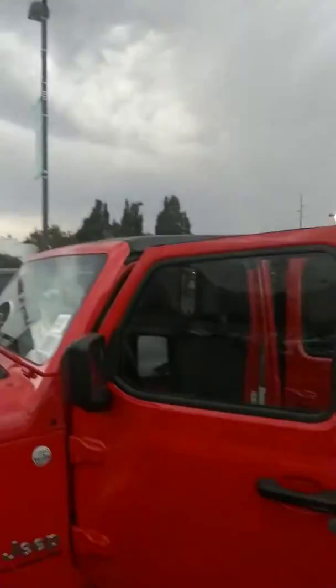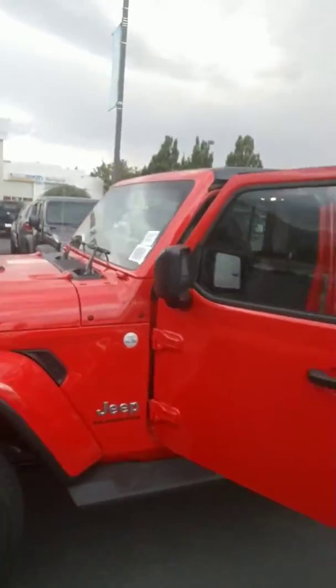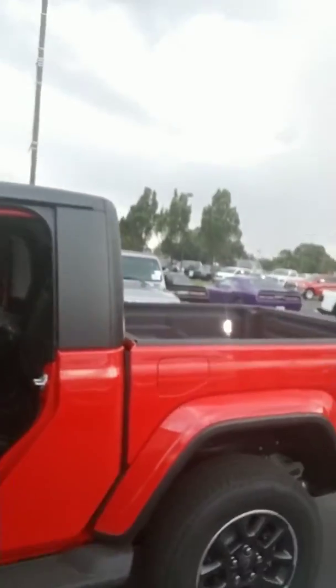Hey guys, it's Mike, Larry H. Miller Chrysler Jeep Center in Provo. Right now I'm standing outside of a 2020 trail-rated Jeep Gladiator with the Overland trim package.